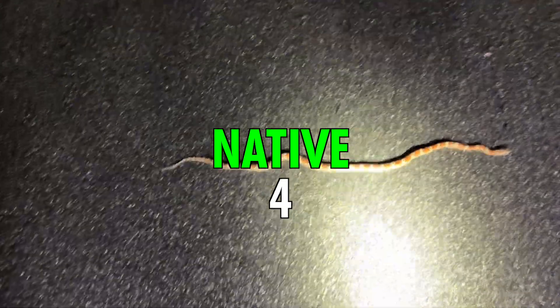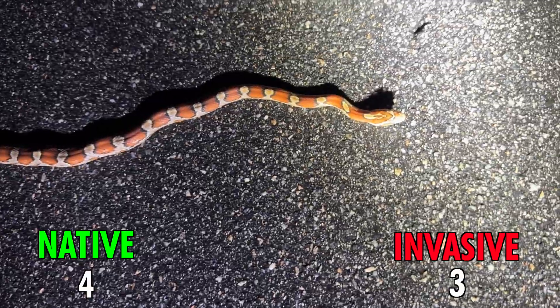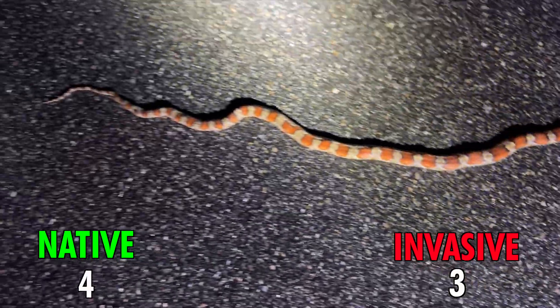Alright, very nice corn snake — very pretty. We're on the board. That's four natives against three invasives, we're doing well. Even crazier: about five minutes after I made that last segment about how I hadn't seen a car or a snake, that's the second snake and the second car I've seen in like 35 miles. Check this dude out.